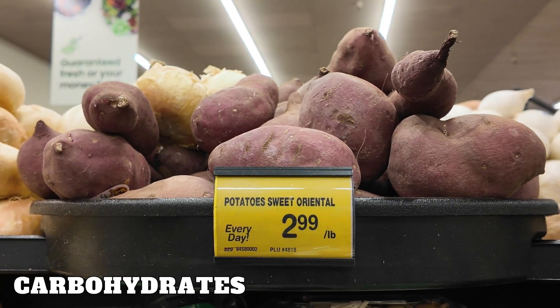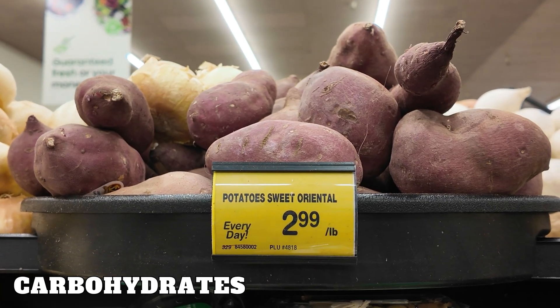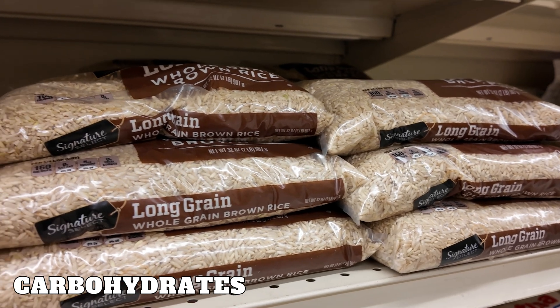Next, we have carbohydrates, and carbohydrates are your body's main energy source. They fuel your workouts and keep you energized throughout the day.